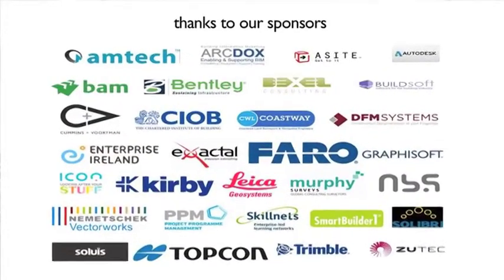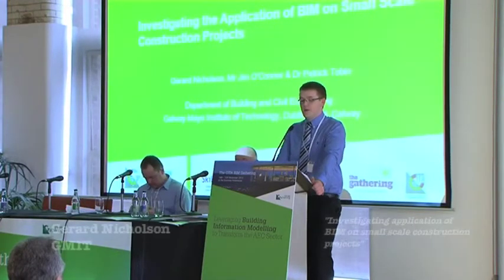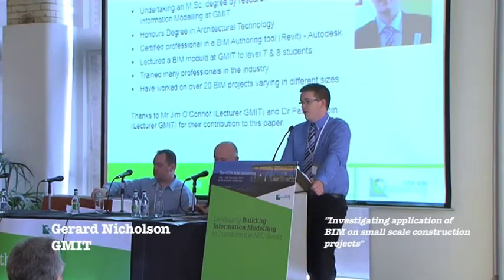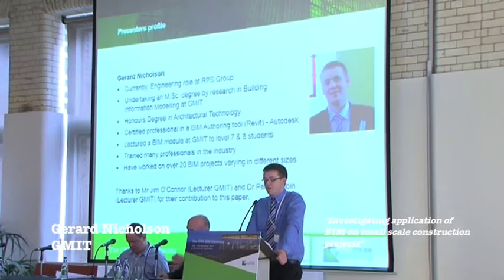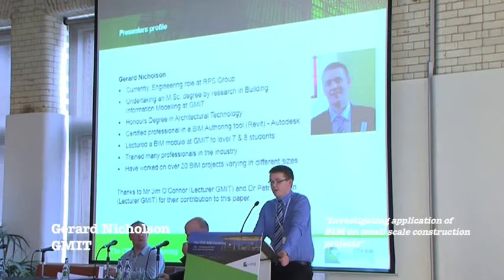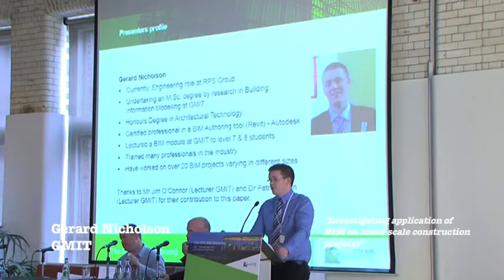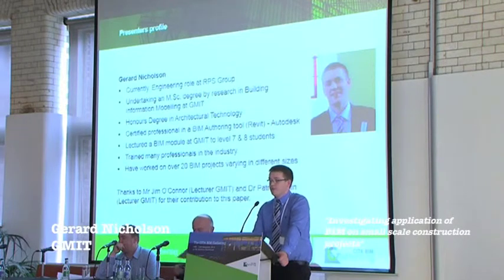My name is Ger Nicholson and the title of my paper is Investigating the Application of BIM on Small Scale Construction Projects. Currently I'm working for RPS as an engineer. I have a master's degree by research in building information modelling at GMIT, an honours degree in architectural technology, and I'm a certified professional in a BIM authoring tool. I'm lecturing BIM modules at GMIT at levels 7 and 8, and I've trained many professionals in the industry and worked on 20 BIM projects of varying sizes. I'd also like to thank Jim O'Connor and Patrick Tobin for their contribution to the paper.